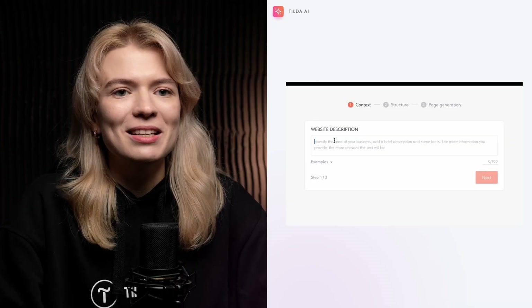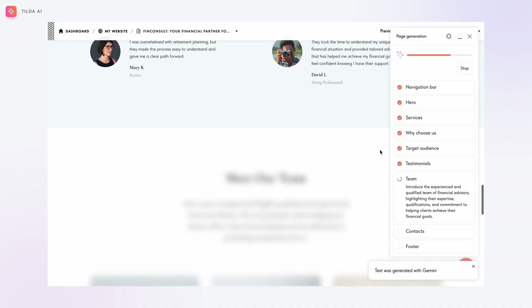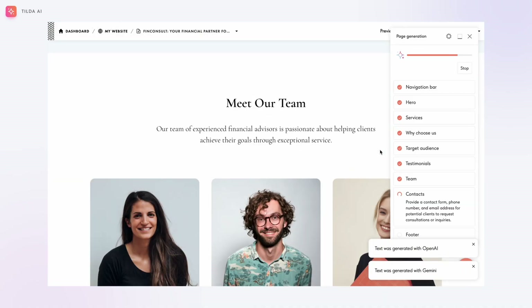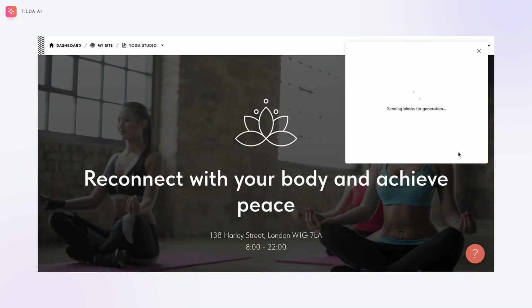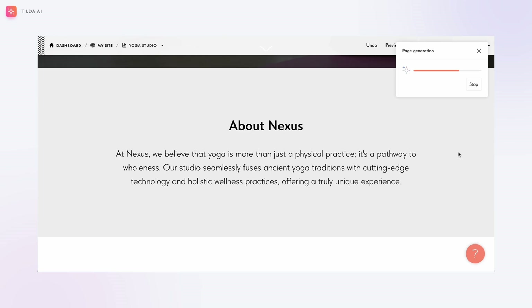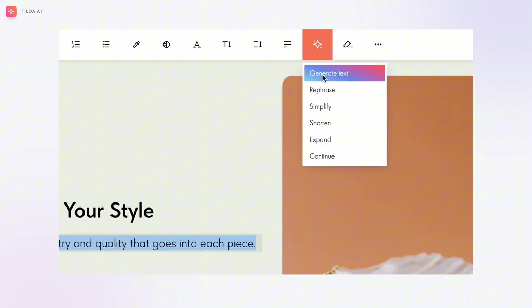Transform your workflow with the power of AI — build entire websites in just a few clicks. Simply provide a prompt describing your business or niche and Tilda will do the rest, selecting the right blocks and generating text and images for you. Tilda's AI assistant allows you to effortlessly create your website copy by generating text for any block or field from scratch, or enhancing existing content by rephrasing, simplifying, or expanding it as needed.